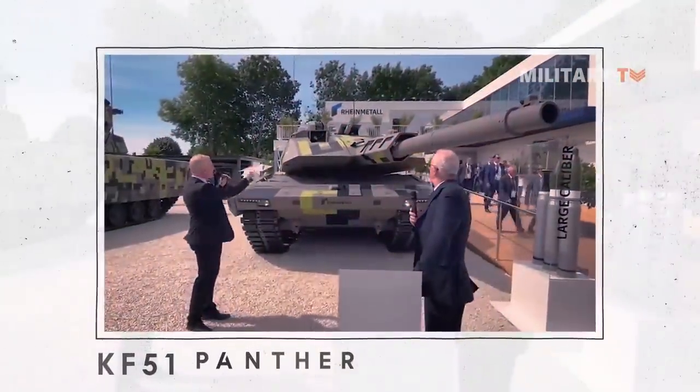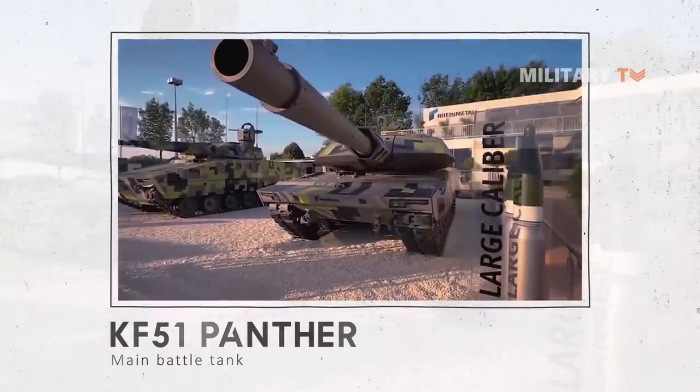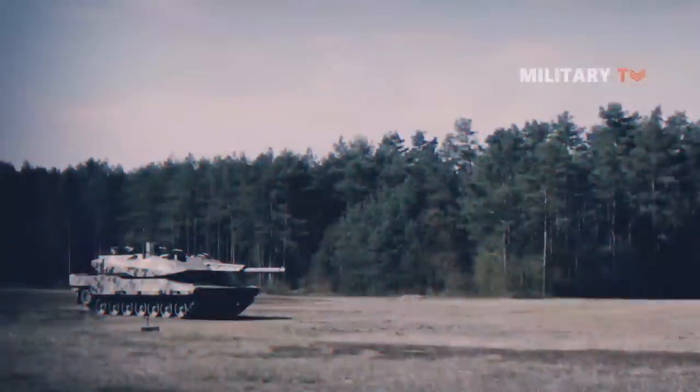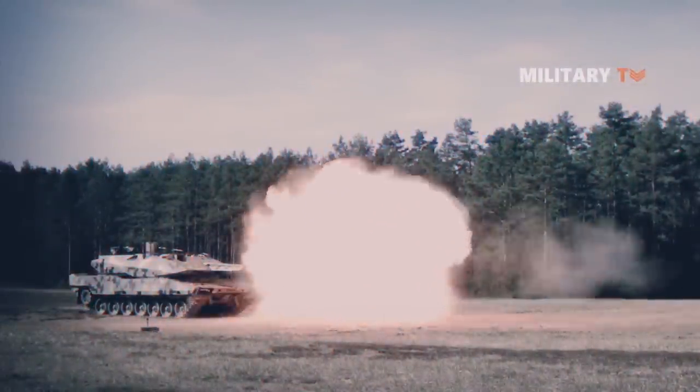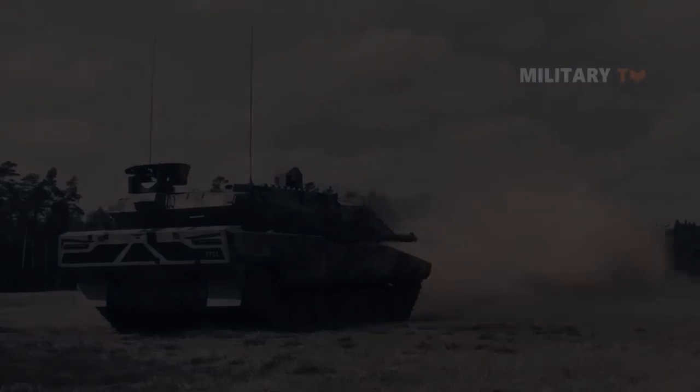So, do you think the Rheinmetall KF-51 Panther will be the most advanced ultimate main battle tank and a game-changer on future battlefields? Drop your comment below and let us know what you think. That's all for today. Thank you for watching and see you next time with more interesting topics.